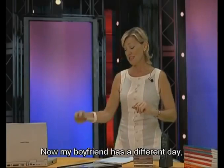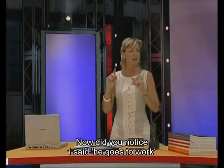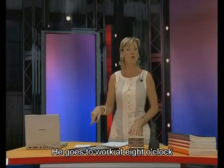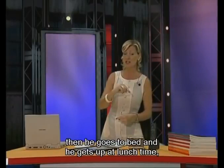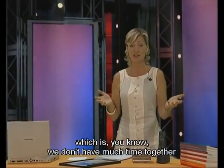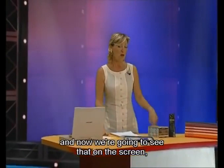My boyfriend has a different day because he goes to work at 8 o'clock at night. Remember, he's a jazz musician. Did you notice I said 'he goes to work'? That's because with the third person we add an S — goes. He goes to work at 8 o'clock. He comes home at 3 in the morning because he plays jazz concerts. Then he goes to bed and gets up at lunchtime at 1 o'clock. So we meet at dinner — we don't have much time together. But that's life. That was the simple present tense.